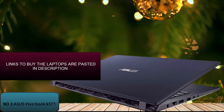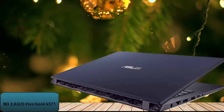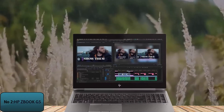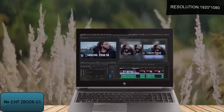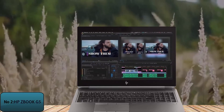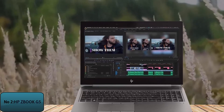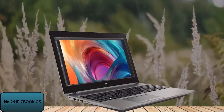A link is available in the description of this video to buy the Asus Vivobook K571. Number 2: HP ZBook G5. We are now moving on to our number 2 laptop in the category of AutoCAD. AutoCAD is very well suited to HP's new laptop, featuring a 1920x1080 pixel resolution full high-definition display on this HP mobile workstation. The high resolution makes it ideal for AutoCAD or any other artistic work.